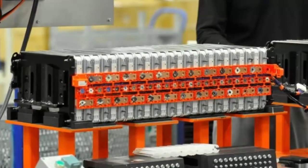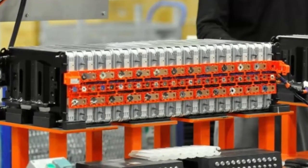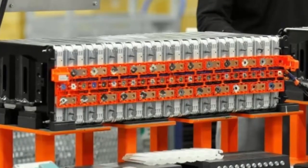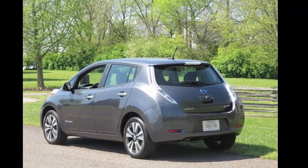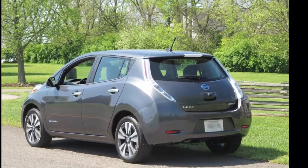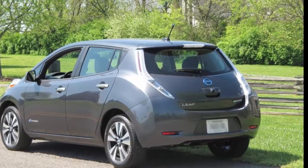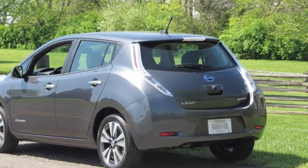The trade-in program will start in May and is thus far limited to Leaf owners within Japan. The old battery packs will be inspected and refurbished as required — replacing defective cells and modules — by 4R Energy Corporation, a joint venture between Nissan and giant Japanese trading company Sumitomo. While used electric car batteries are expected to hold value on the secondary market for energy storage, Nissan has a different goal: lowering the cost of battery replacements.